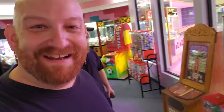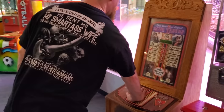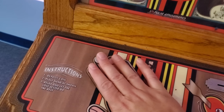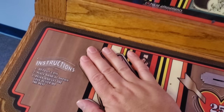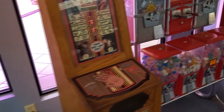Oh my god guys, check this out — we got this love tester over here. Richard was just trying it. You put your hand on here. When I touched it the first time this real sexy lady voice came on and said something like, 'Have you had a checkout lately, hot stuff?' So that's the arcade.